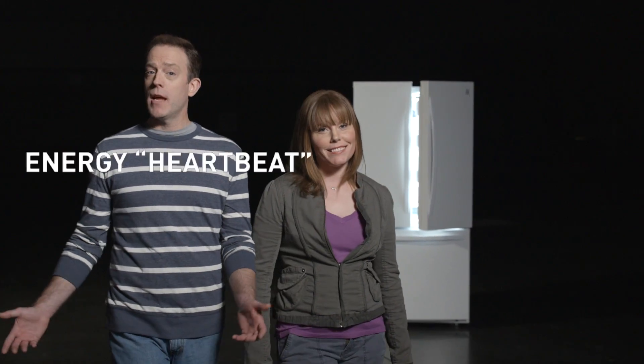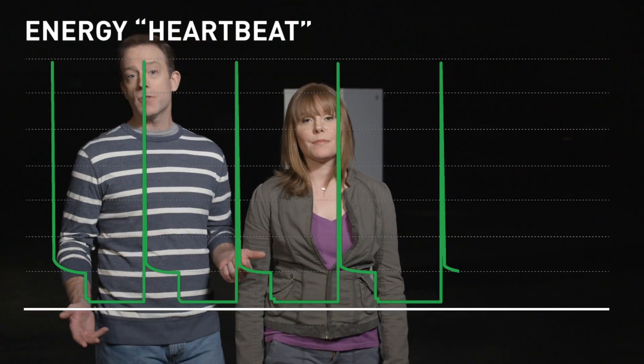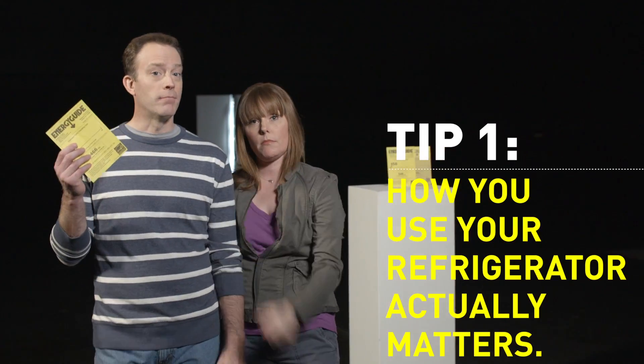It turns out that all fridges have a natural rhythm — a heartbeat, if you will — throughout the day. The cooling motor turns on and off at regular cycles to remove any heat that's gotten in. Now, if their doors were never opened, we figured out our fridges would still have used about half of their projected annual energy use. Tip number one: how much energy it uses after that is up to you.